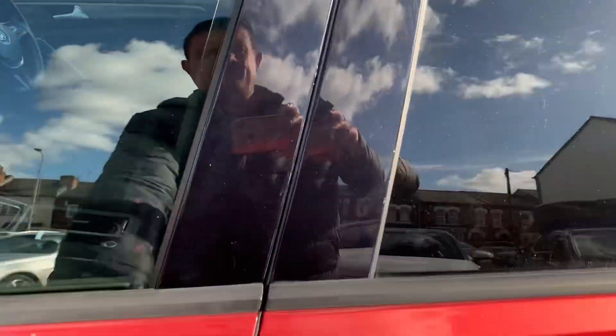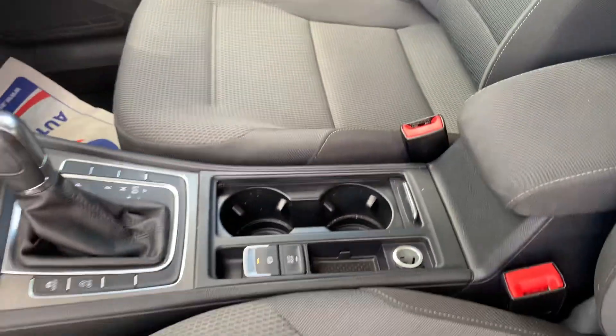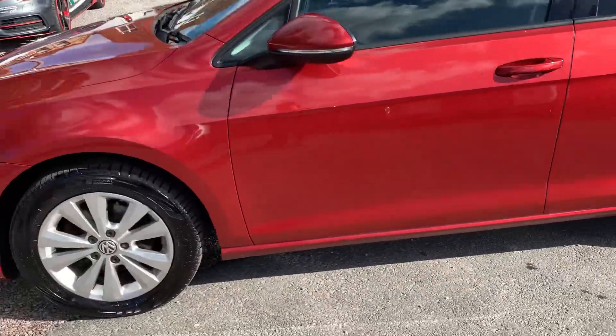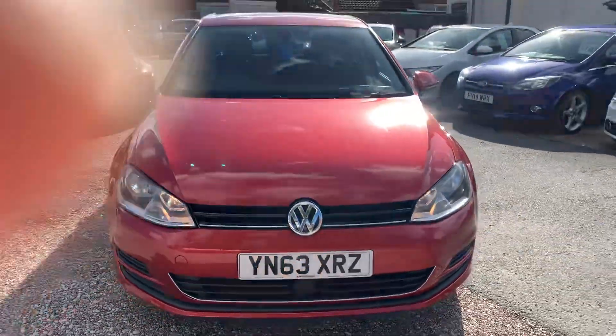Moving to the interior — really nice, clean, tidy car inside. The engine sounds lovely as well. A really nice, tidy car this one.